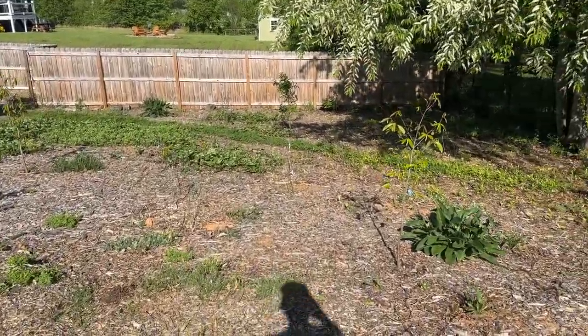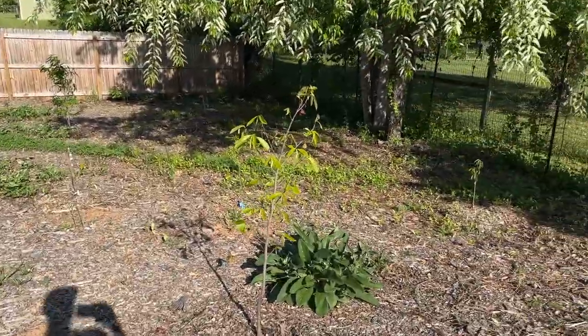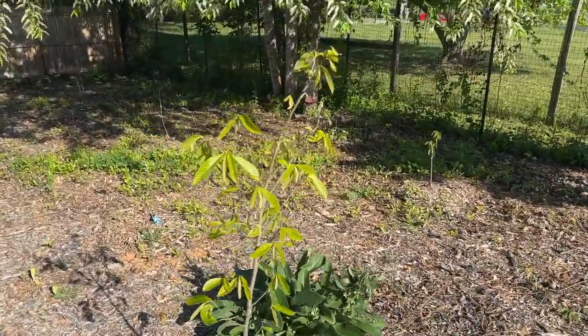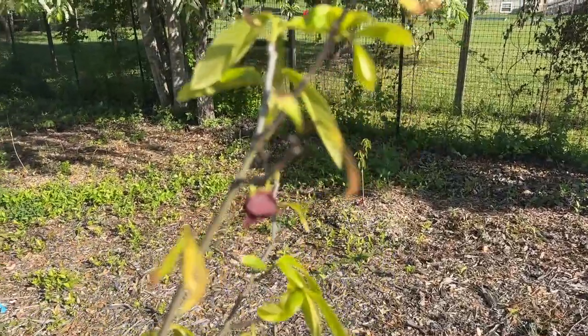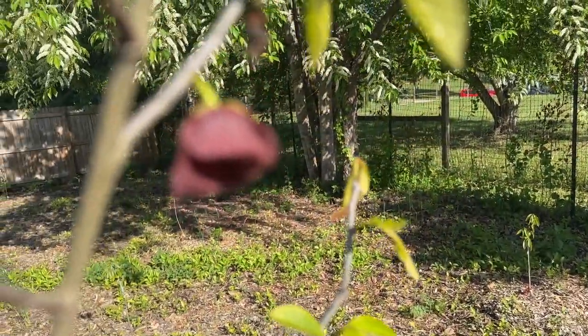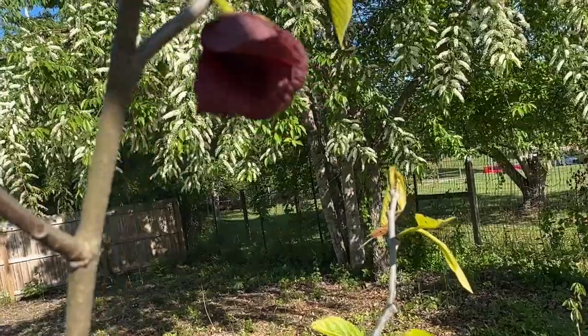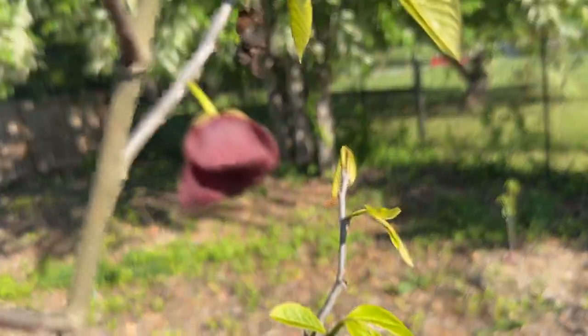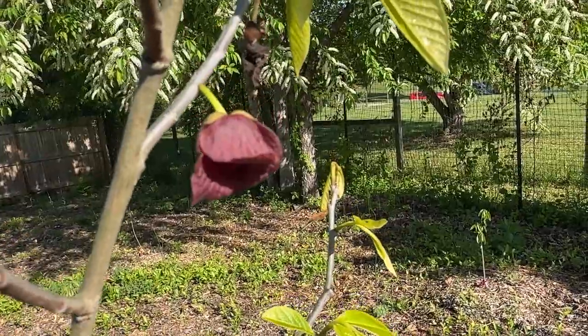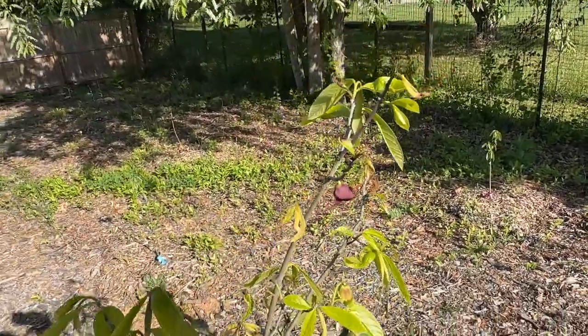We're walking into the pawpaw patch. We have about 15 or so pawpaw trees. This one has — ooh, it smells like yeast over here. That pawpaw flower is very, very unique. I actually like the smell of it, believe it or not.